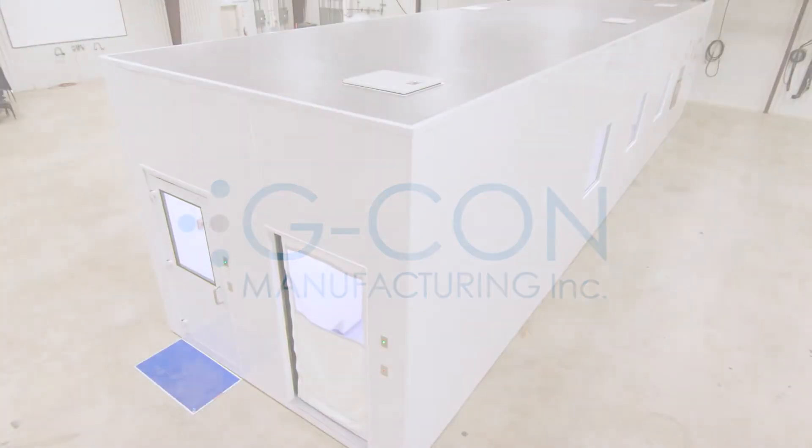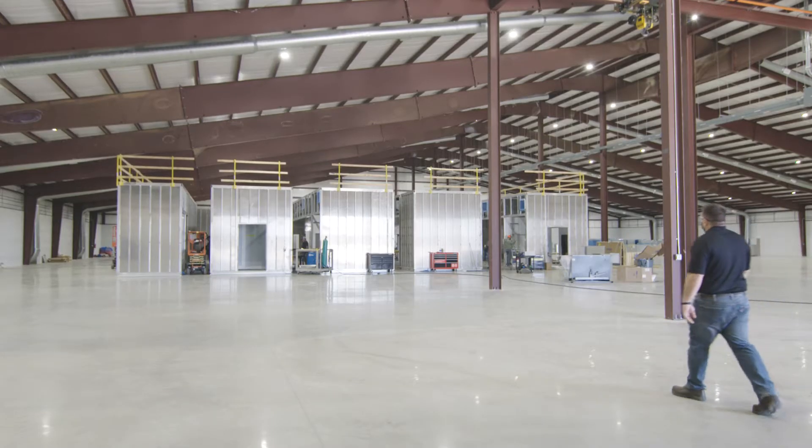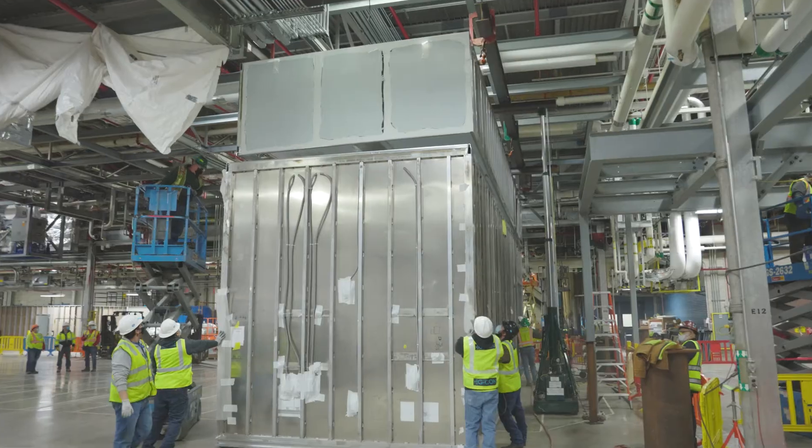GCON's core product is off-site built cleanroom pods for the pharmaceutical industry. We take 90% of our pods off-site, do most of our work there, and then we bring them to your site and execute at the final location. The advantage is we're able to reduce execution risk through parallel timelines on the project.